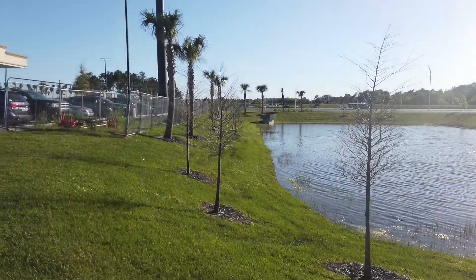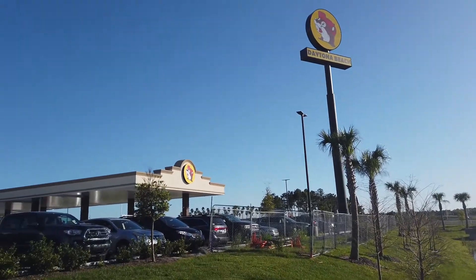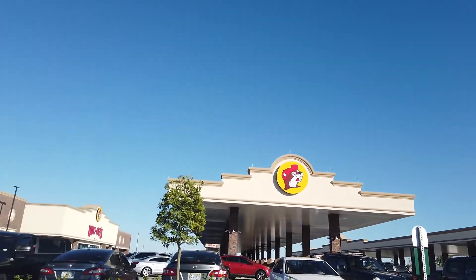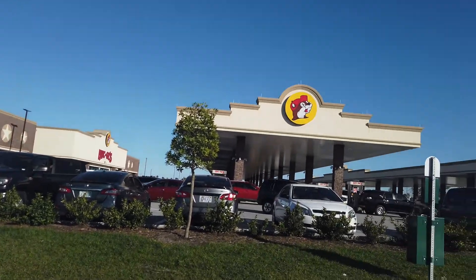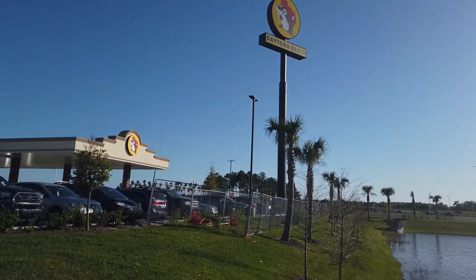This really sets the tone for the Buc-ee's experience. I've seen this on other people's channels, but I wanted to come and check it out myself. This is actually really big — it's almost like a little small city. I swear there's probably a few hundred people here at this Buc-ee's.